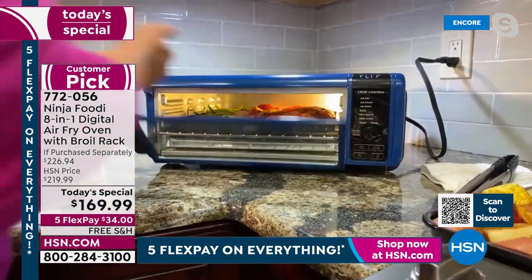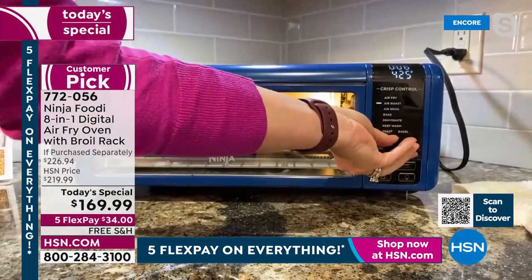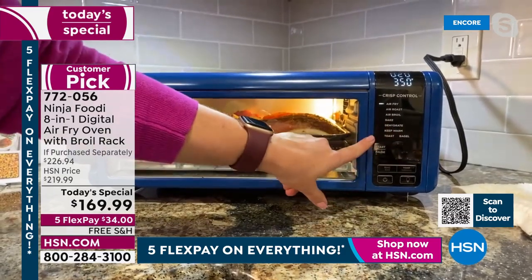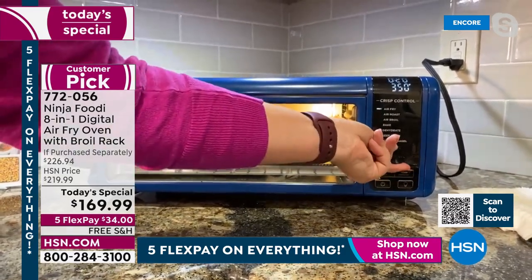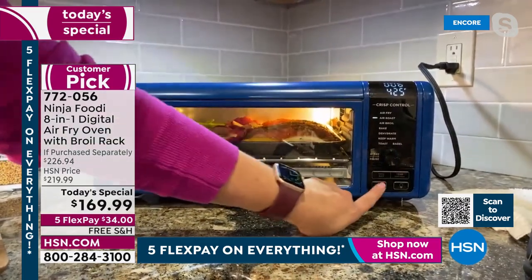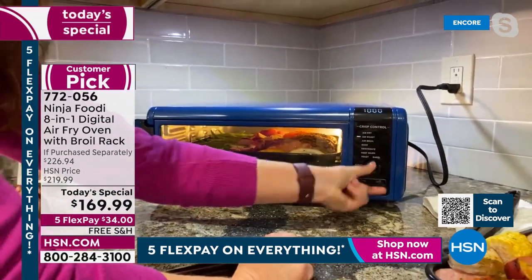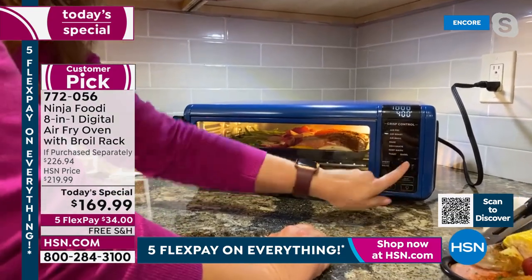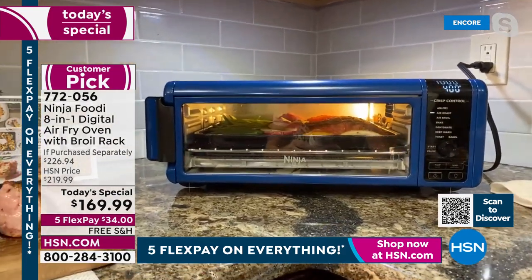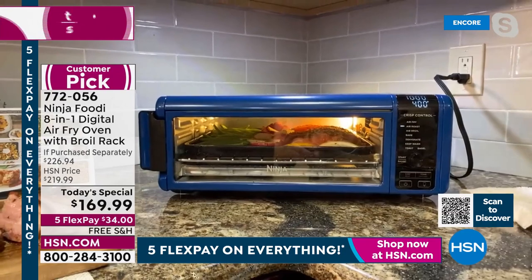I'm sliding the salmon in and closing the door. Here's that front panel again. You have air fry, air roast, broil, bake, dehydrate, keep warm, and then toast and bagel for the morning. I like to use air roast for my salmon. I've got it at 425, going up to 10 minutes at 400 degrees. It's a 60-second preheat, so this will preheat and then the salmon will be done. I personally love that I can do weeknight meals super fast and easy in the same amount of time it would take me to preheat my oven.